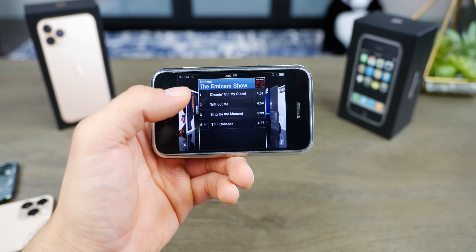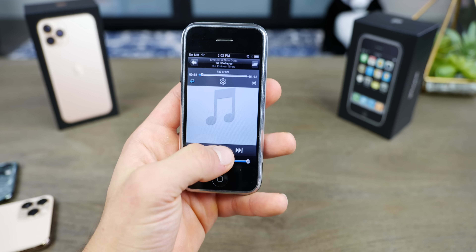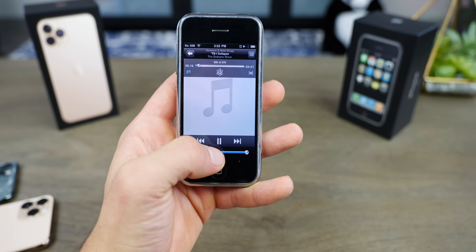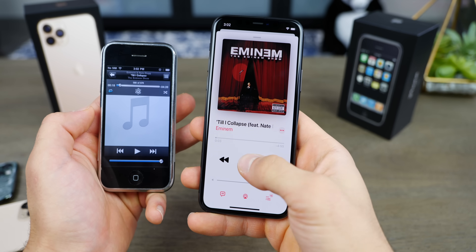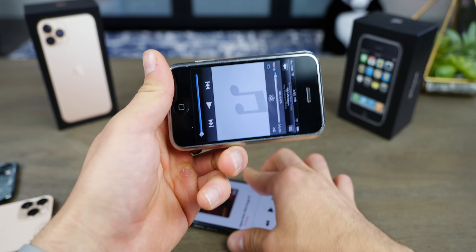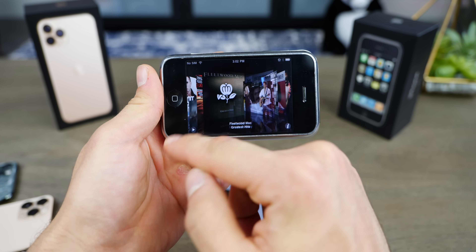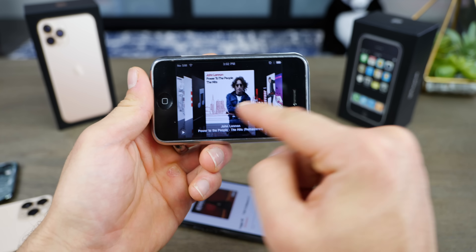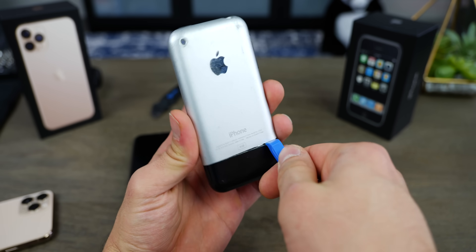One of the most impressive things about owning an iPhone is the speaker quality. Just to let you know how bad it used to be — here's a little excerpt from this song. And now it is piercing. Dolby Atmos — that has come a long way. What has gone backwards, though, is the support of CoverFlow. No longer. And this is some random person's music I bought off eBay.